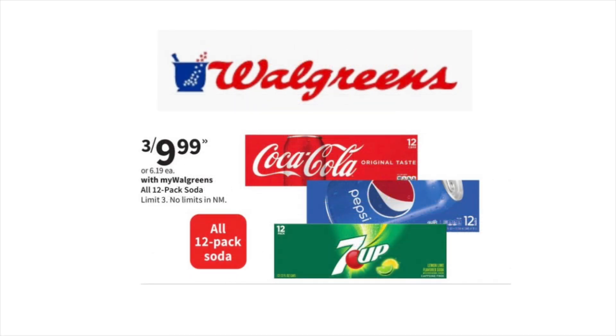This week at Walgreens, the 12-packs of Coke, Pepsi, as well as 7UP will be three for $9.99. You need no coupon to take advantage of this deal. So if you're looking for 12-packs of soda, check out your local Walgreens.